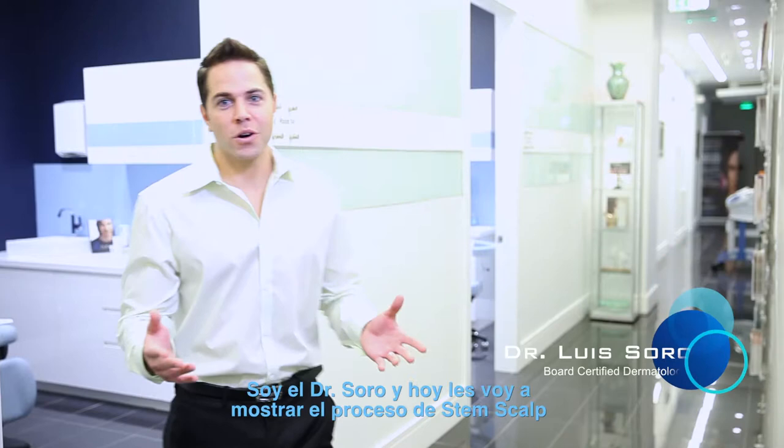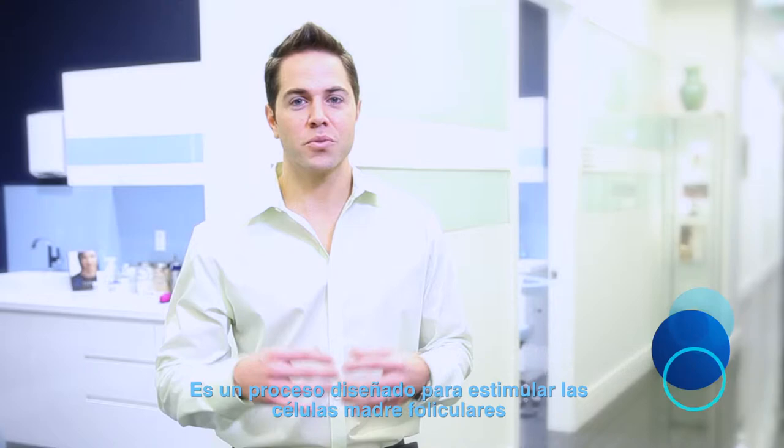Hi, I'm Dr. Soro, and today we're going to review the stem scalp procedure, which is one of the newest procedures offered here at Chino Bay Cosmetic Dermatology. This is a procedure designed to stimulate hair follicles, and it's a procedure used for hair restoration. Let's see what it's all about.